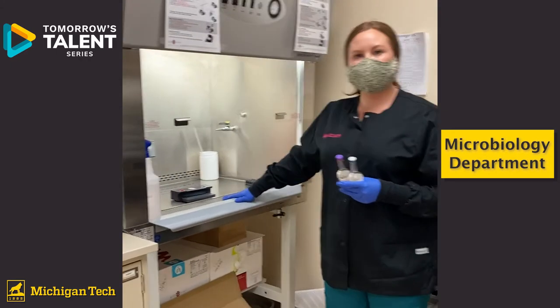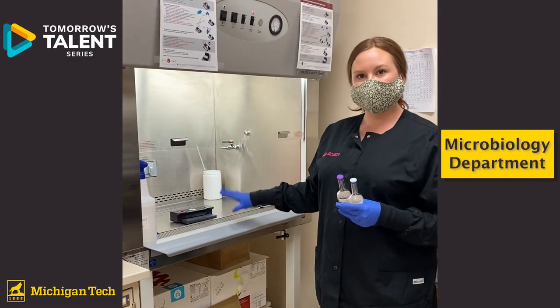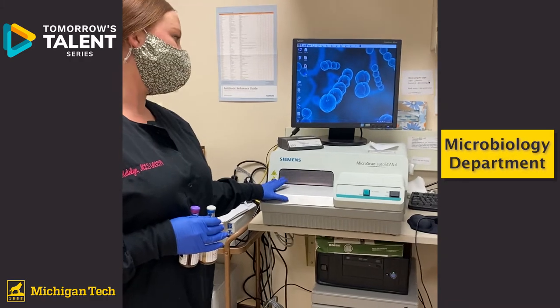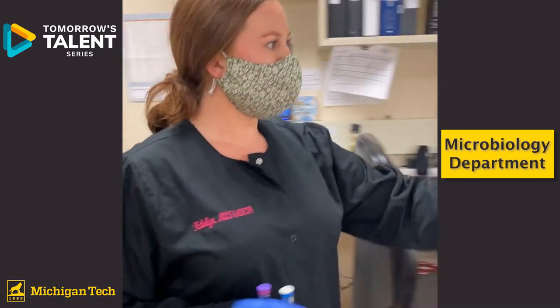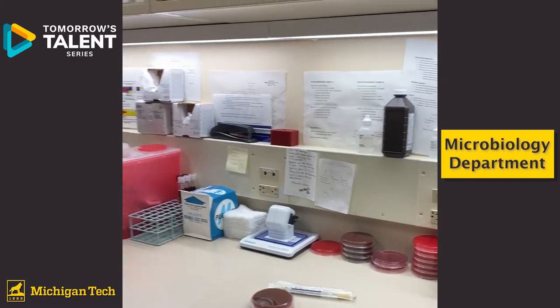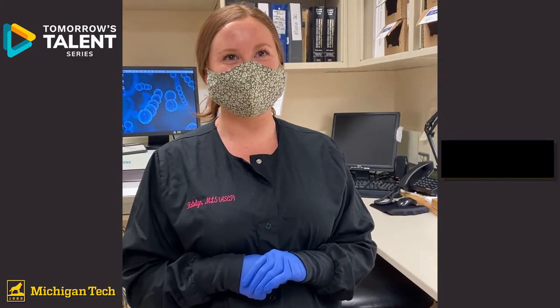Another place you may work in the microbiology department is under one of these biosafety cabinets, where we do some of our molecular testing. This instrument is called a MicroScan and it helps identify bacteria for us, along with a series of other bench tests. If you're someone who likes hands-on work and working with bacteria, this might be a good department for you.